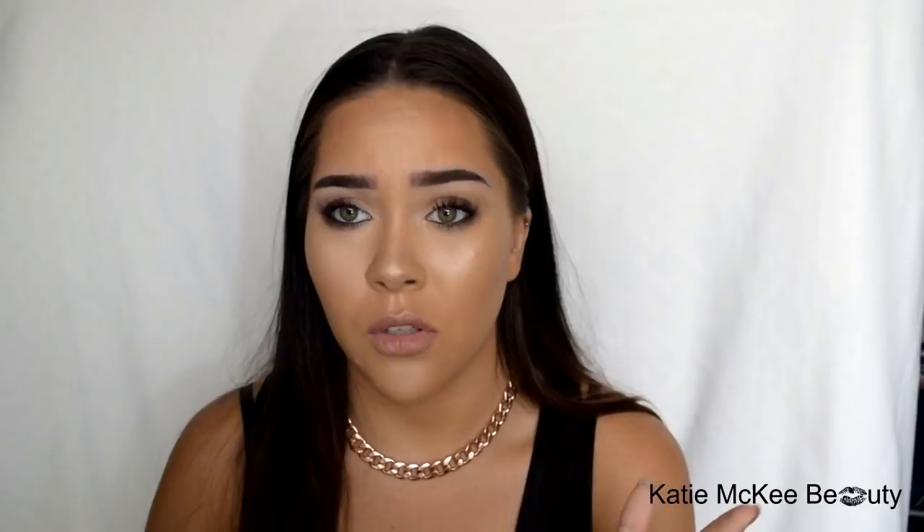I didn't buy any makeup because it's just not really a thing there, otherwise I would have bought a heap of it. Anyway, goodbye and thank you so much for watching!